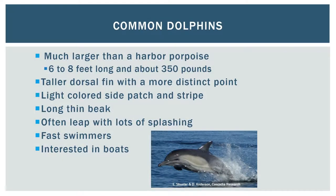Common dolphins typically inhabit warmer waters of southern and central California. However, a few of these animals arrived in Puget Sound in June 2016 and have remained in the area. Common dolphins are much larger than harbor porpoise. They have a taller dorsal fin with a more distinct point, light colored side patch and stripe, and their beaks are long and pointed. They're fast swimmers and often leap out of the water and show interest in boats. However, it's important for boaters to keep at least 50 yards away whenever possible.